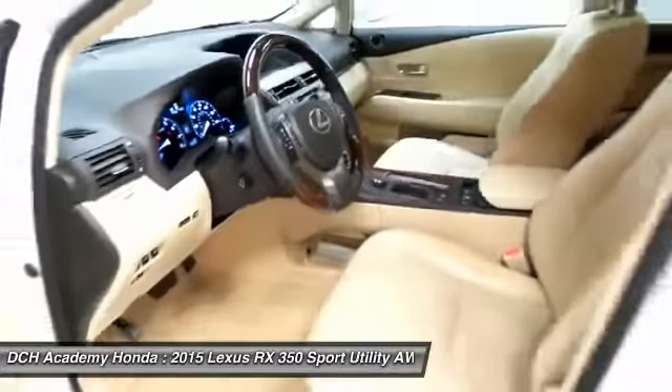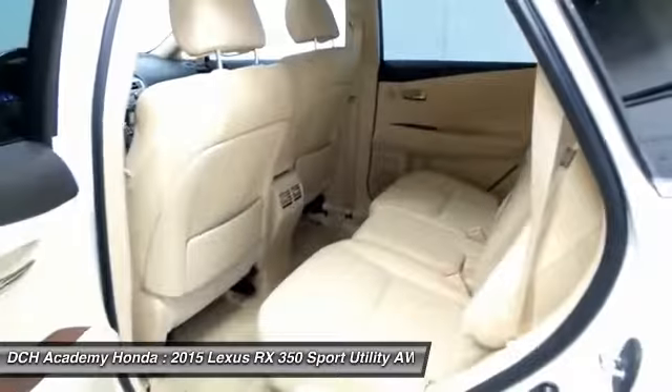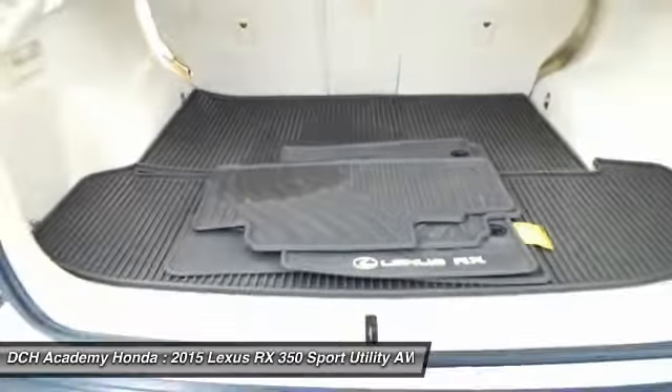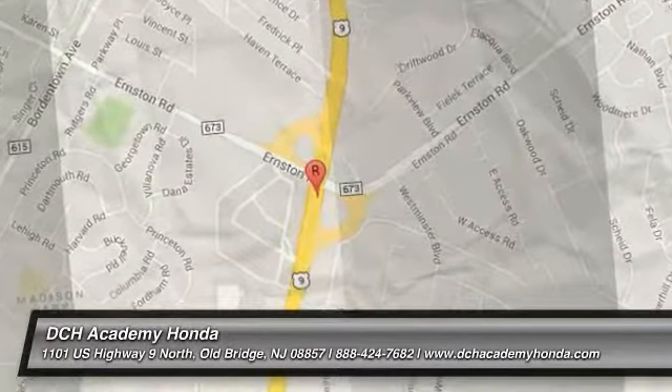It comes with a premium sound system with subwoofer, CD player, auxiliary jack, USB port, Bluetooth, HD radio, XM satellite radio, and MP3 decoder.